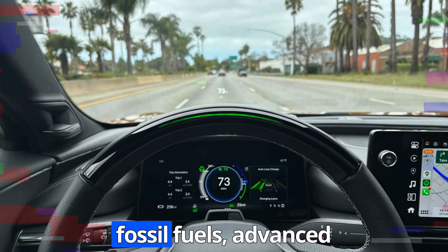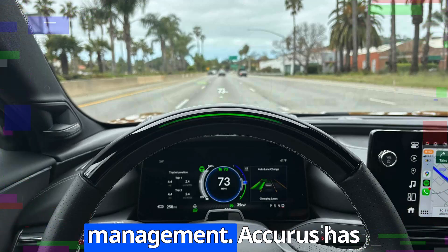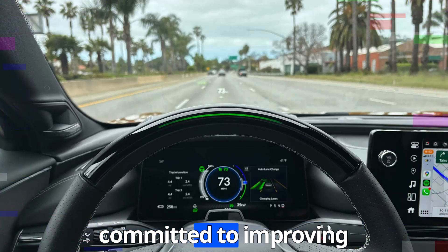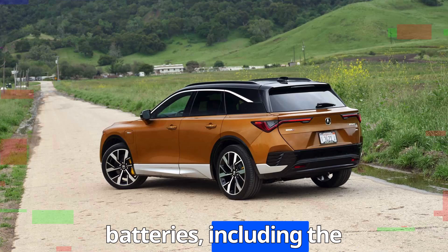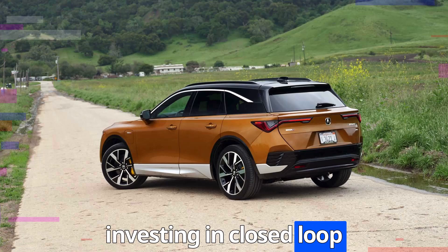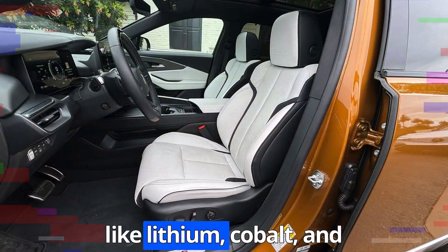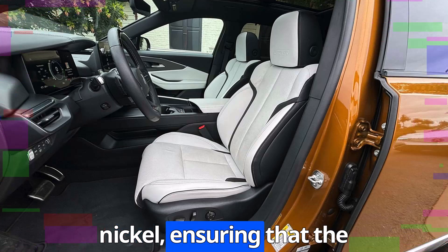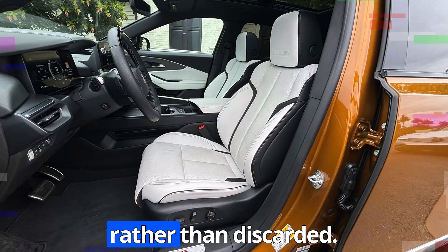Acura has committed to improving the recyclability of its EV batteries, including the ZDX's Ultium battery system. The company is investing in closed-loop recycling systems to reclaim valuable materials like lithium, cobalt, and nickel, ensuring that the resources used in battery production are reused rather than discarded.